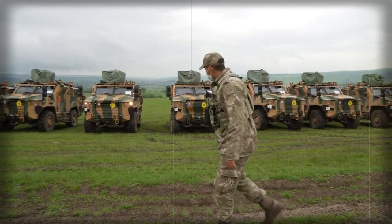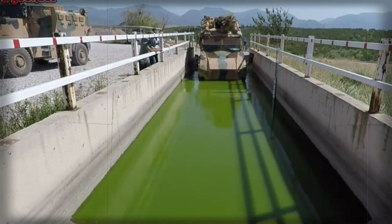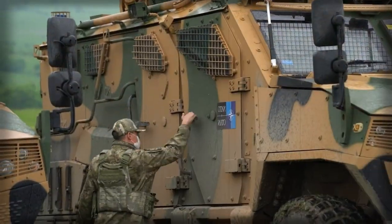The Vuran is typically used in areas where mine threat is present. It can perform various tasks, including guarding checkpoints, patrolling, convoy protection, reconnaissance, and border security. This armored vehicle can withstand blasts from mines and improvised explosive devices.